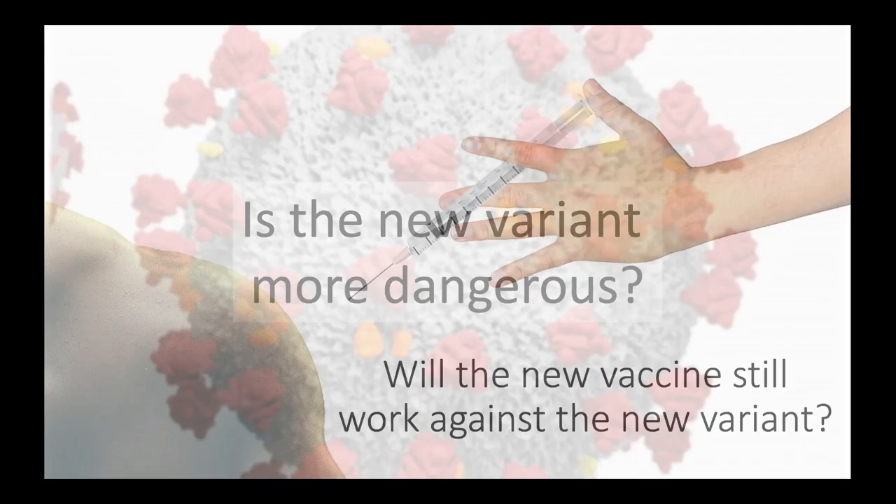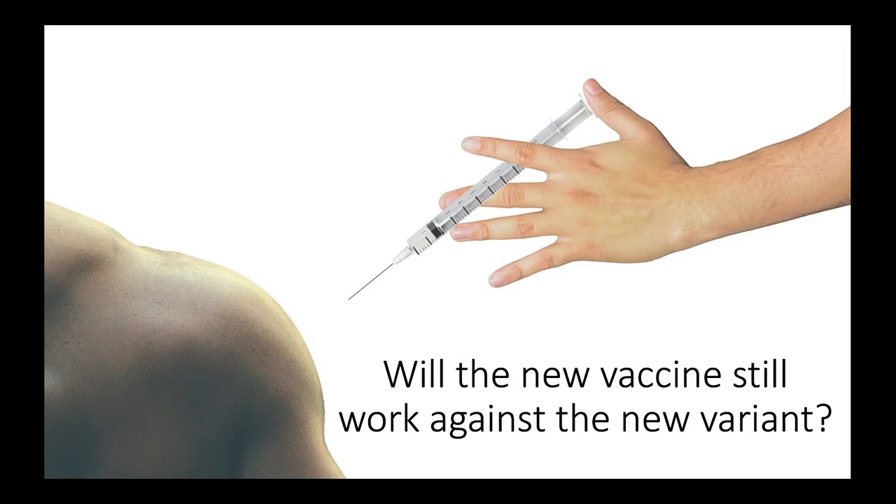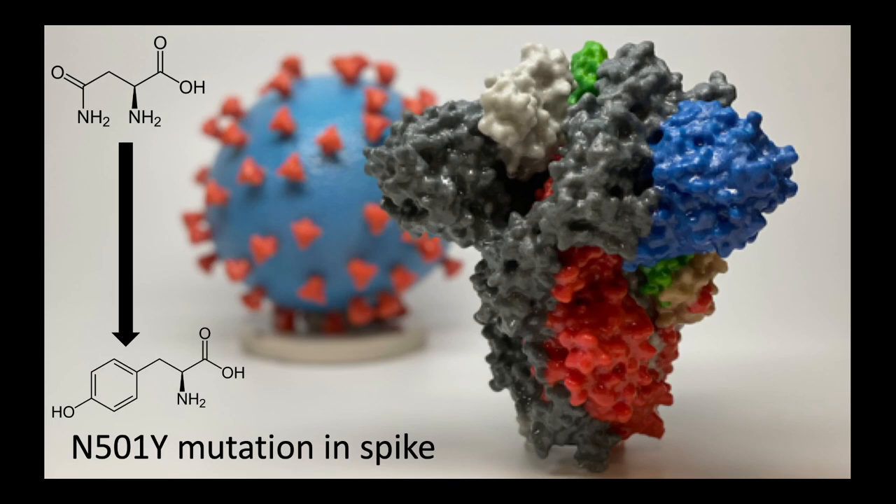Probably the most pressing question people have is whether or not the new vaccine will still work, and the evidence at present suggests it will. Proteins are made up of a sequence of amino acids, and the order of these amino acids tells the protein what shape to take. In the mutated form, the key change is a single amino acid in the spike protein, which has changed from an asparagine residue — shown in the top left — to a tyrosine residue at the bottom, and this amino acid is at the 501st position in the sequence.